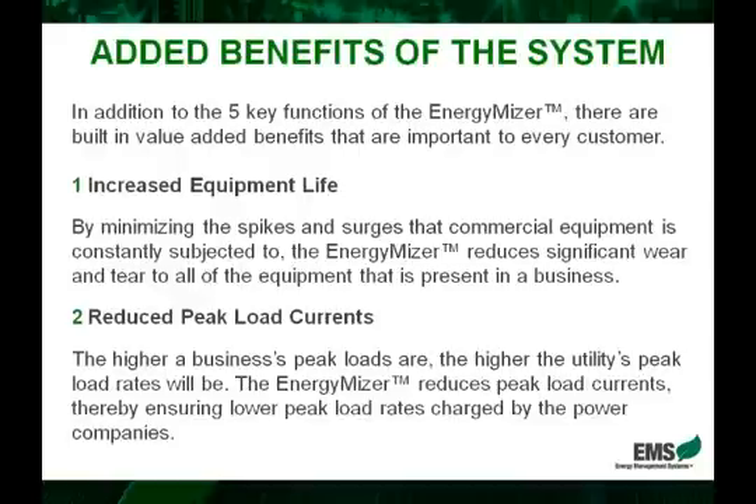Now, in addition to the five key benefits of the EnergyMizer that we went through, there are two factors that are not primarily intended, but because of what the EnergyMizer does, are value-added benefits that are in the system. They are very important to explain to any potential customer. The first is the increased equipment life that results by having the EnergyMizer installed. If you think about it, it really is that on and off behavior, and those surges and spikes that hit the equipment from ongoing usage.